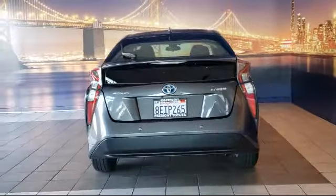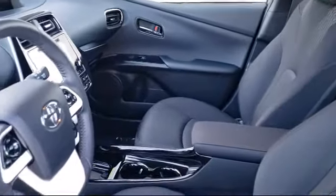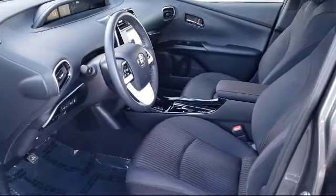It has a split fold-down rear seat and less than 30,000 miles on the odometer. As one of the top California Toyota dealers, we have a huge selection of new and used vehicles to choose from.